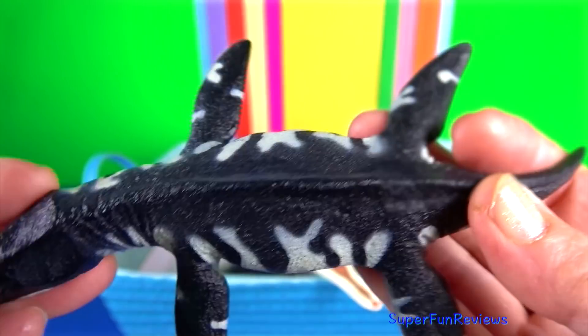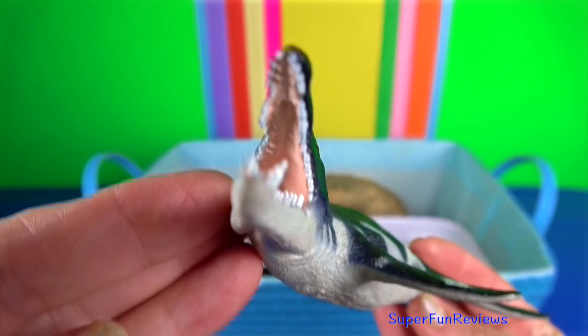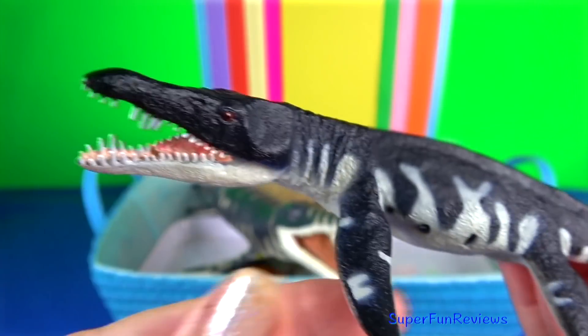Liopleurodon. A genus of large, carnivorous marine reptile belonging to the Pliosauridae — a clade of short-necked plesiosaurs.